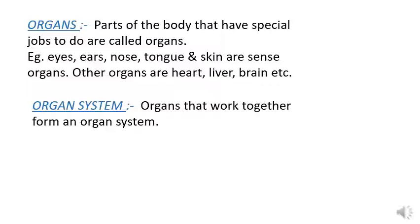When these organs combine together, they form an organ system. So organs that work together form an organ system. In this lesson, we will take up two different systems of our body: the first is the digestive system, and in the second part we will take up the respiratory system.